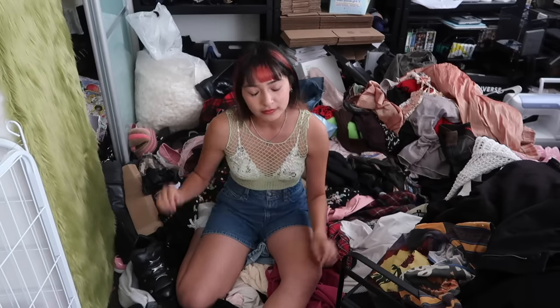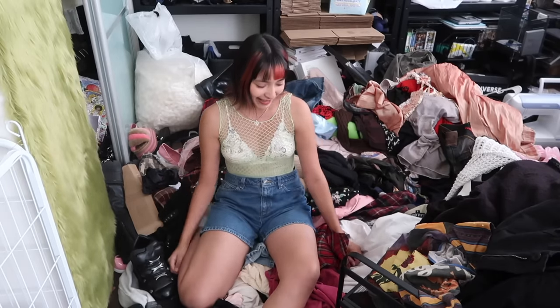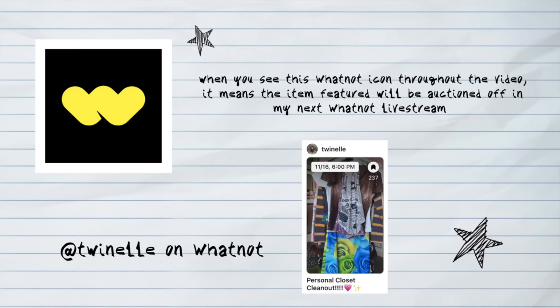Sundays are usually my deep cleaning days but obviously it has not been happening, and you can only imagine how hard it is to choose outfits. So I'm going into this cleanup with a very different approach — just because I collect it doesn't mean it's gonna stay. If it's a corset, if it's a digital floral print and it's never ever been worn, it's going onto Whatnot. Grab your snacks, grab your drinks — we're in for a long ride. Let's get started with everything outside of my closet first.